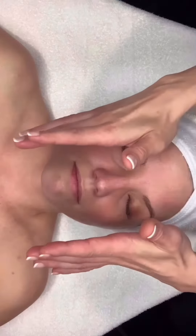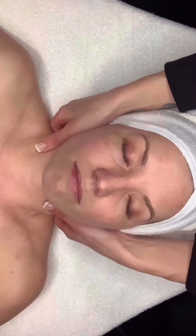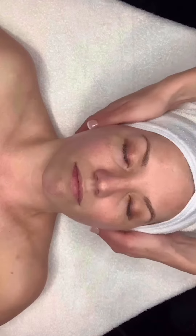The Oxygen Derma Lift: the ultimate red carpet treatment.